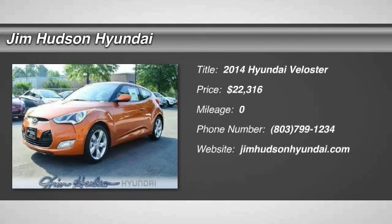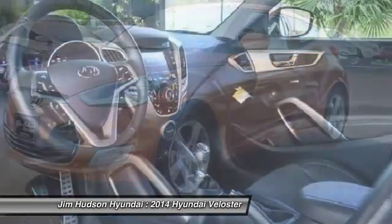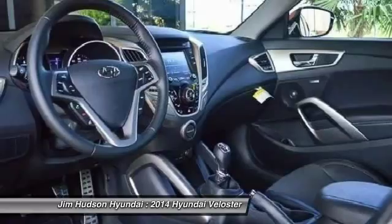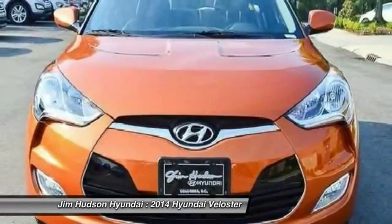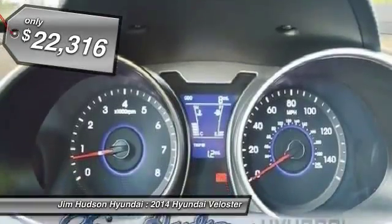The 2014 Veloster. The Veloster's innovative body style and unique design make it unlike any other small car out there. Pair that with a fuel efficiency that pushes the 40 miles per gallon barrier and you've got one sweet ride, priced below $25,000.